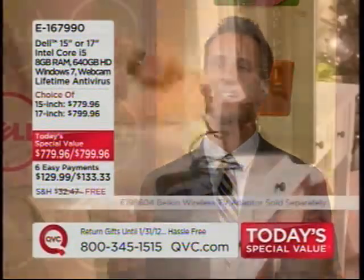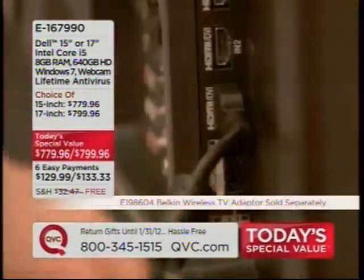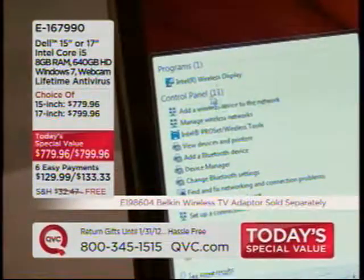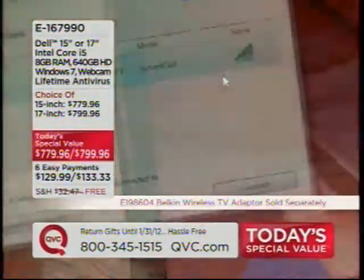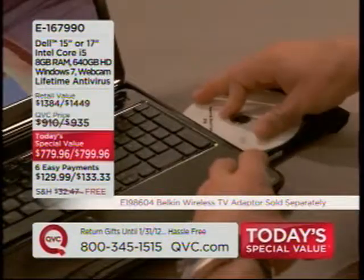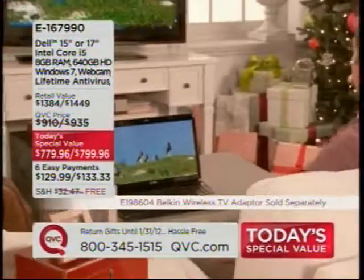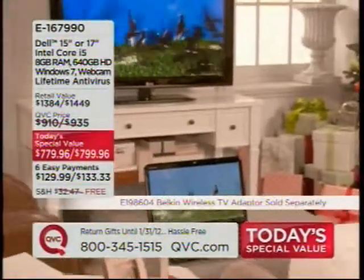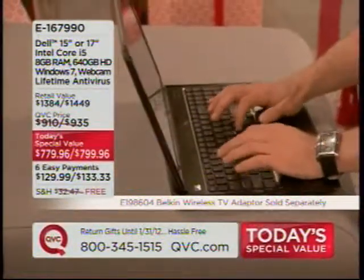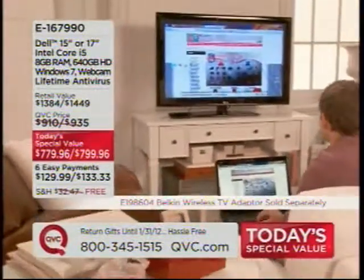Wireless display is a fantastic thing to have in your home when you're hosting parties. You purchase the wireless display adapter separately — available here at QVC. When you connect it to your television, your computer is already enabled with that Intel processor. You can transfer your high-definition video and sound right to your TV — watch movies with the kids, with the family. This makes it more than just a productivity machine; it is a total entertainment package.